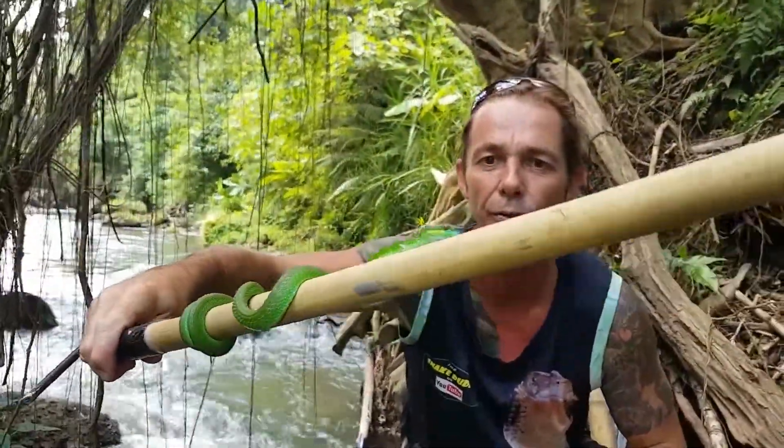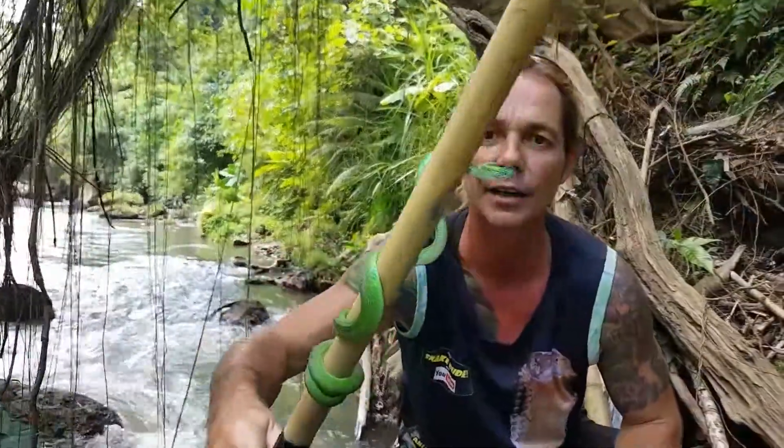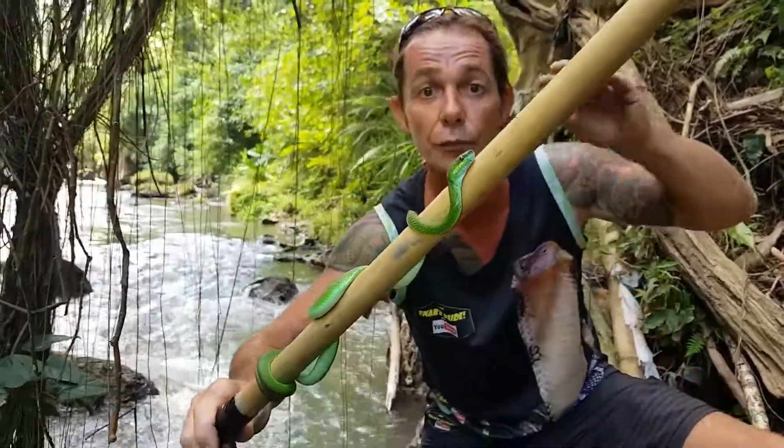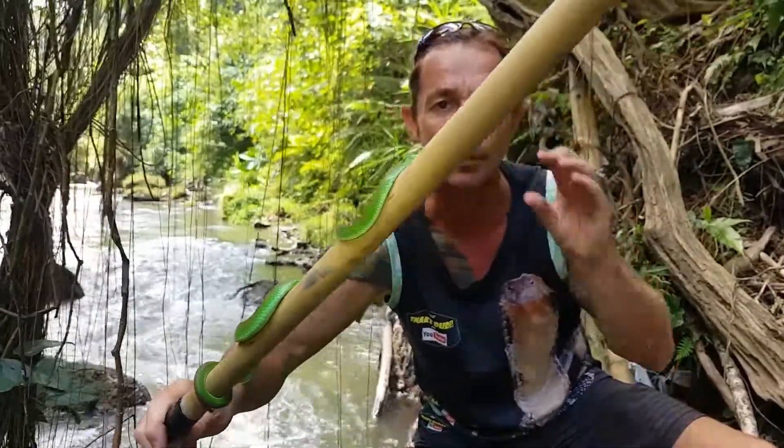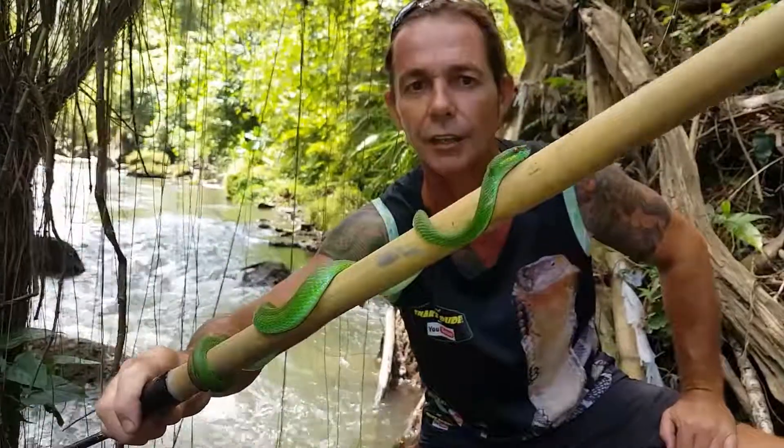Awesome little arboreal snake, very good at climbing. In the daytime he'll be up sleeping in the trees and bushes, keeping cool away from predators. Then in the nighttime they'll start moving around — if he finds any sleeping baby birds, geckos, or frogs, he'll grab those for dinner.